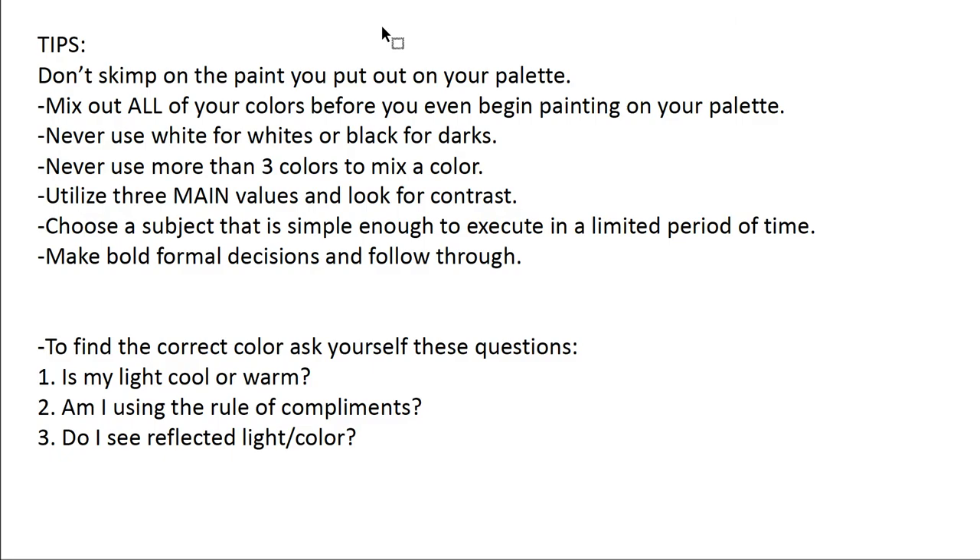Some tips: do not skimp on the paint you put on your palette. Many students will use just a tiny little bit, and you're going to spend a lot of time going back and forth squeezing paint and mixing. The more you use, the more likely you are to make very direct and immediate decisions. Try to mix out all of your colors before you even begin painting on the palette. If you mix them all out in their appropriate value schemes, you're much more likely to focus exclusively on applying the paint.